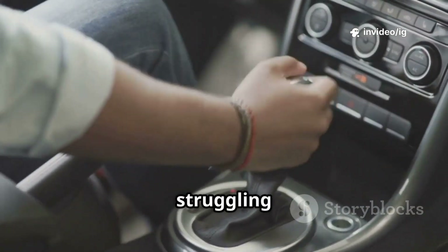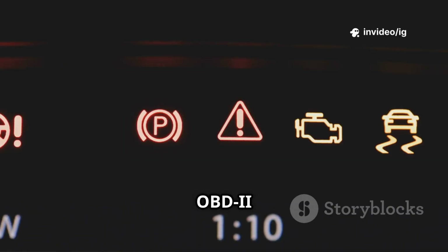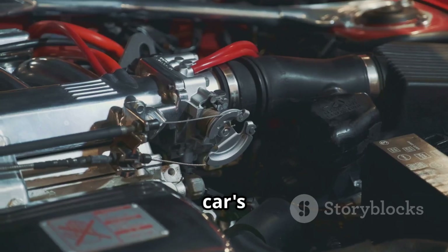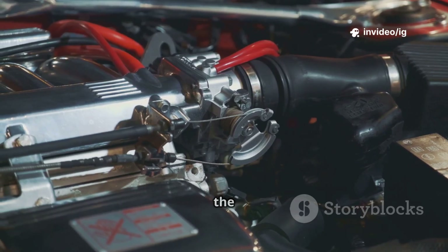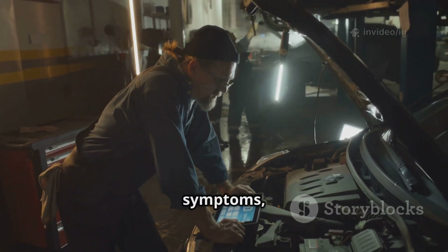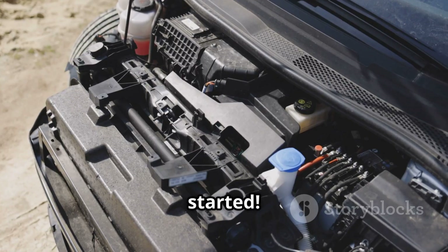Hello everyone! Is your car struggling to shift gears, stalling, or going into limp mode? If your OBD2 scanner shows P0726 engine speed input circuit range performance, this means your car's PCM is receiving incorrect or erratic engine RPM data from the crankshaft position sensor. In this video, I'll explain what P0726 means, its symptoms, and most importantly, where to find the affected sensors and components. Let's get started.